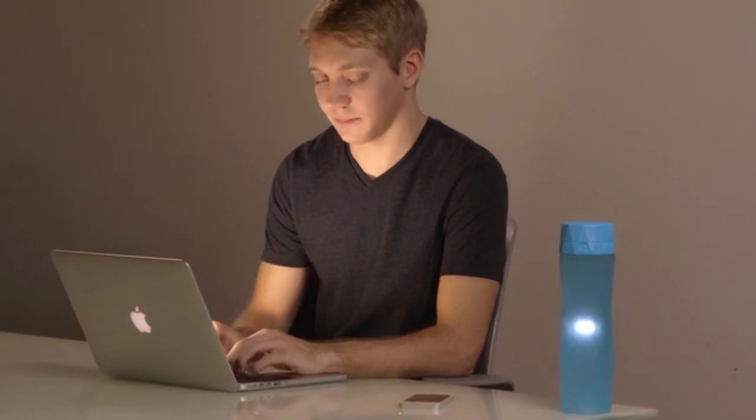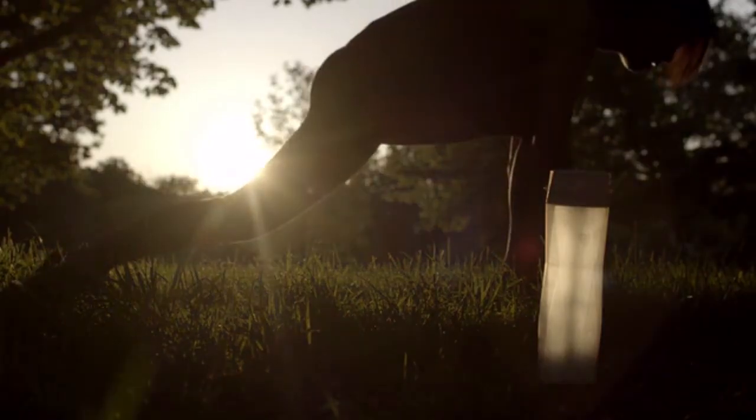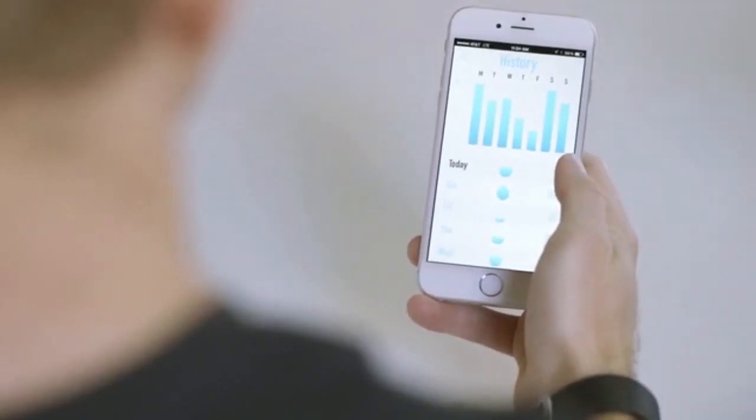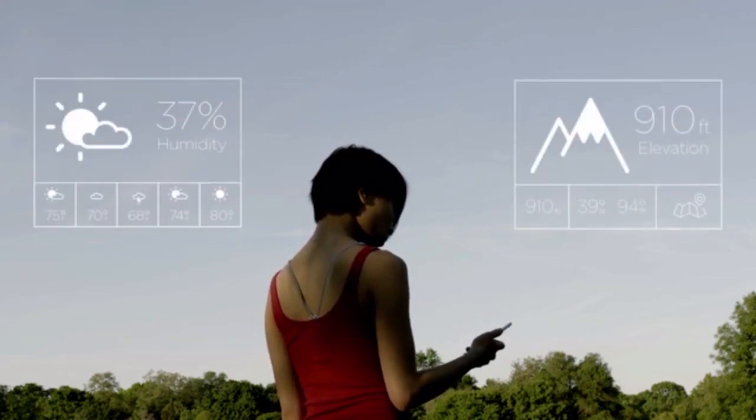Since you've forgotten to drink water, the bottle will glow to remind you. The battery lasts for over a year, so you'll never have to charge it. It syncs with your favorite wearables and fitness apps, so if you go on a long run or workout, it'll increase your daily water goal to keep you hydrated. The app can use your location to account for the temperature, humidity, and elevation of your surroundings — so if you're in Colorado in the mountains, the app will remind you to drink more.